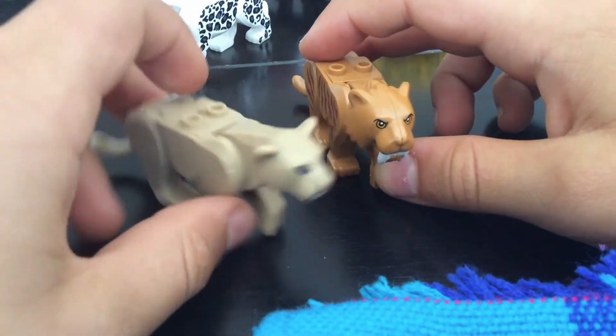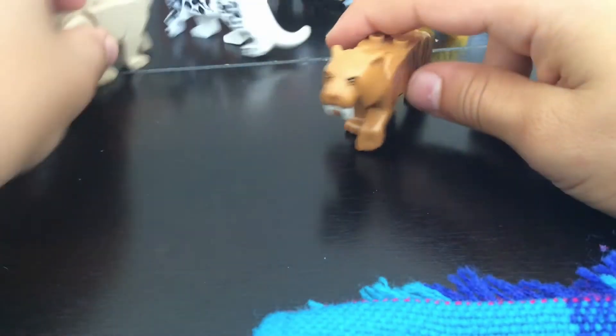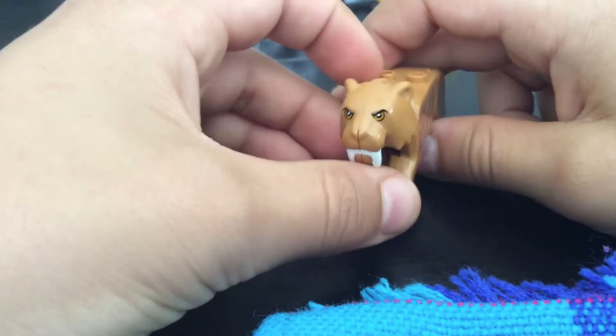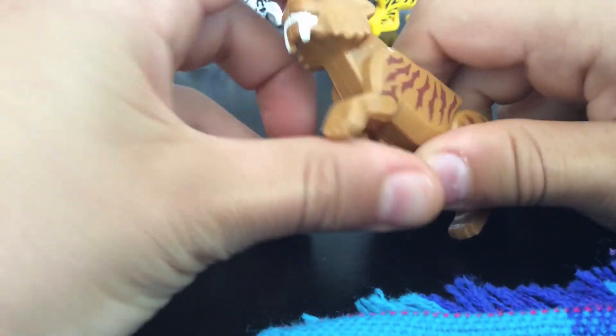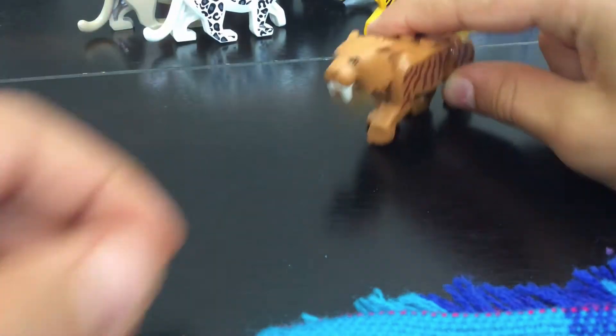We have the black panther and the puma — you could call it a mountain lion. Well, not a panther — a saber-toothed tiger. I really like the saber-toothed tiger. It's one of my favorite little animals I have.